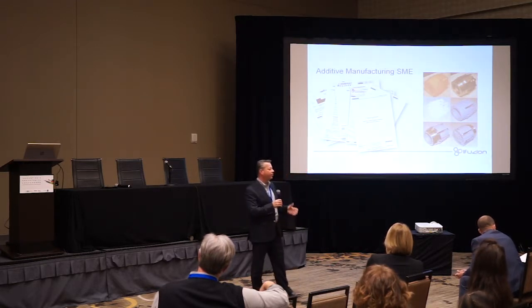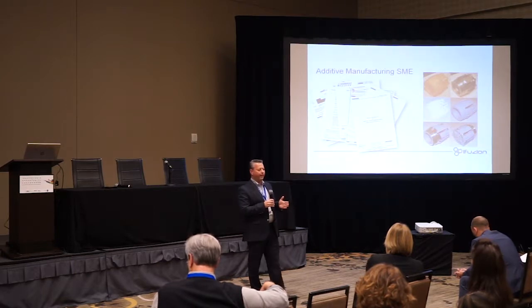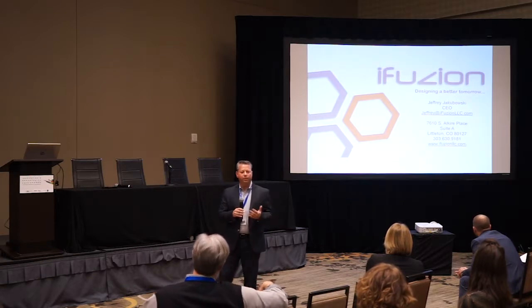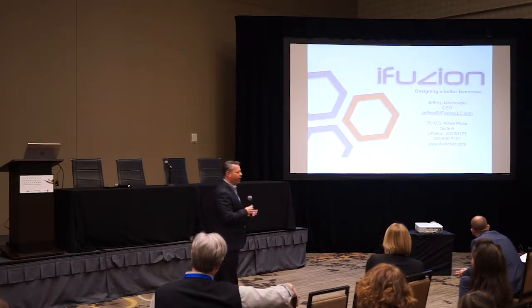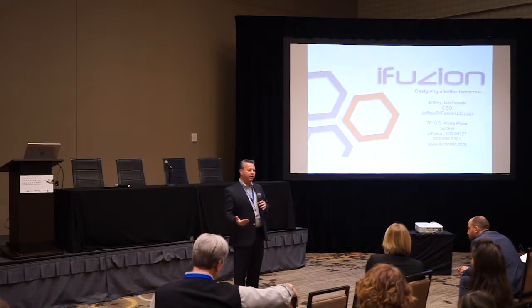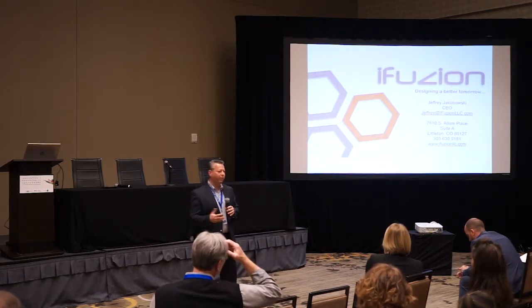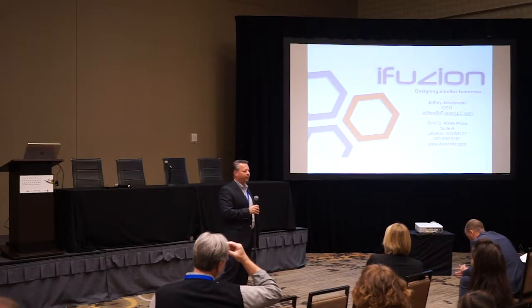That's where additive really has legs to stand on — and additive has made a lot of improvements since then. At iFusion, we help consult on your TRL level: where are you now, where do you want to be, and what can we help you do? We can write the roadmap, print the parts, help design and engineer them, and ultimately provide the solution that works for you.